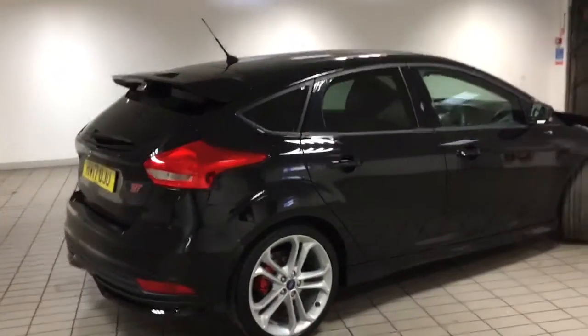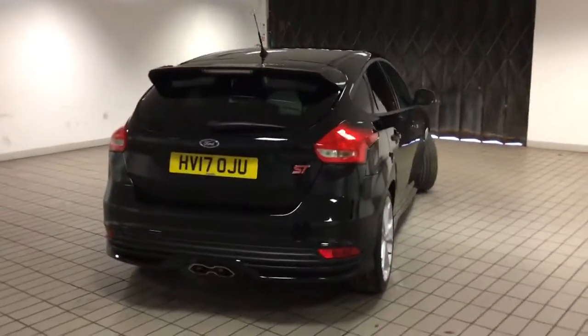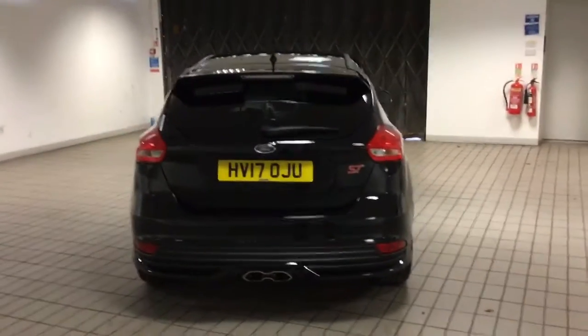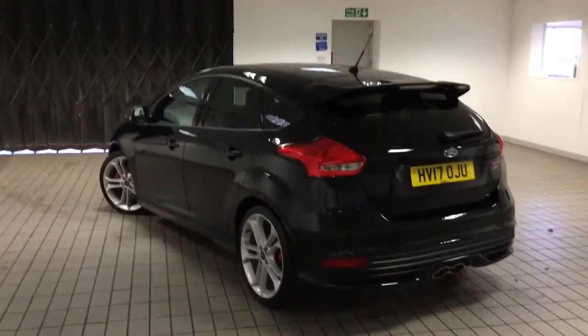This car has one previous owner. It comes with two keys, it's got full service history, still got manufacturer's warranty, and this car has only covered 9,600 miles.